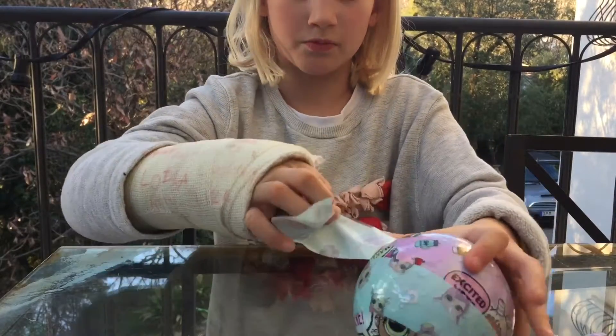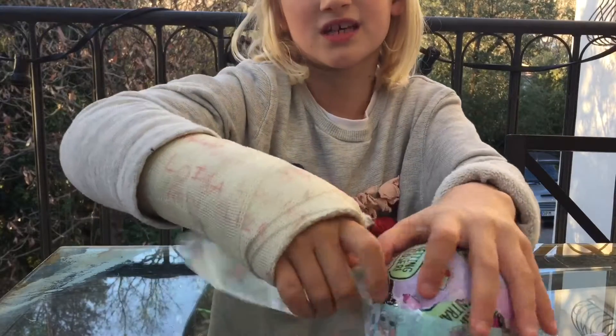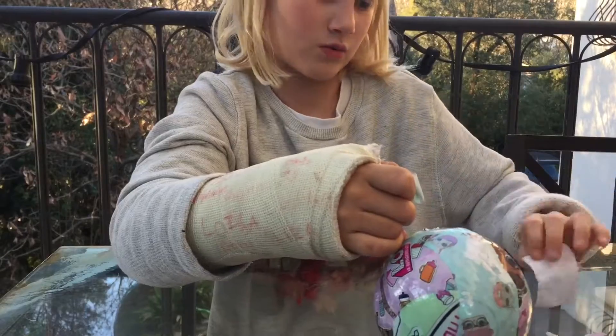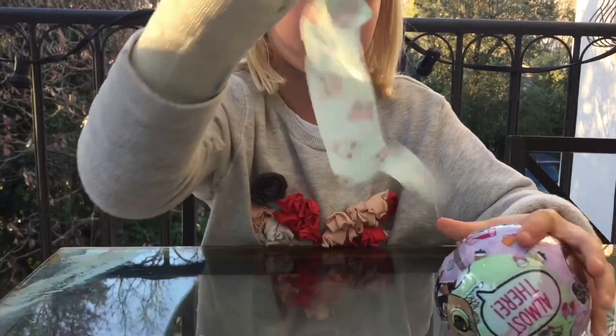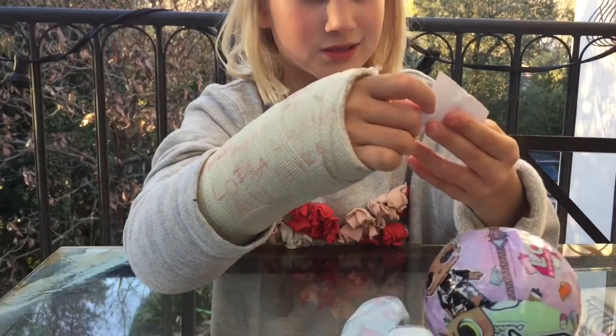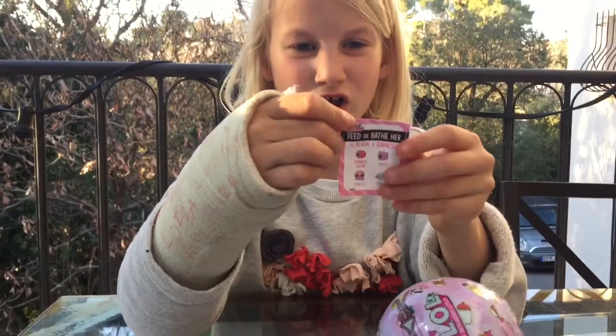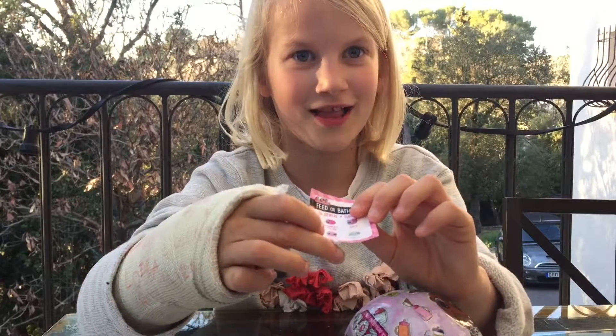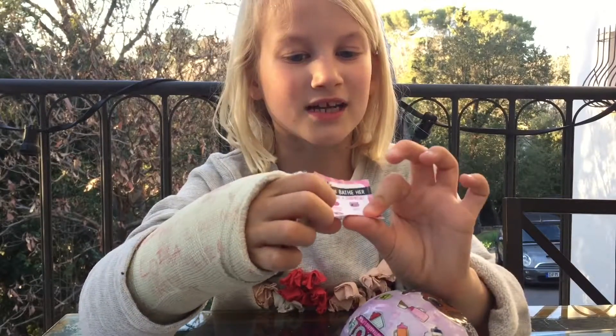It's really hard to fold because sometimes it doesn't go down all the way. There we go — I just take this away. Here's what it can do: it can change color, it can spit, it can tinkle, have a little accident, and it can cry.